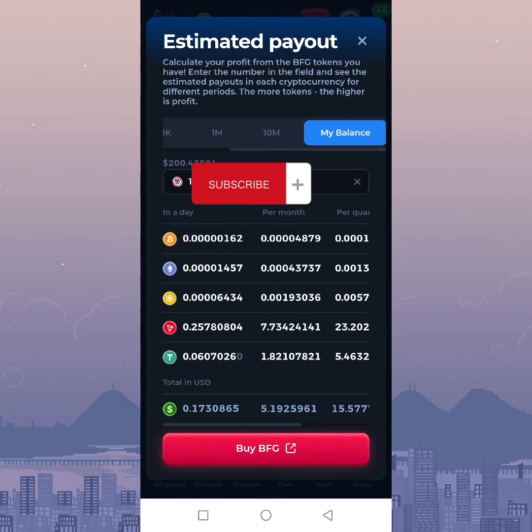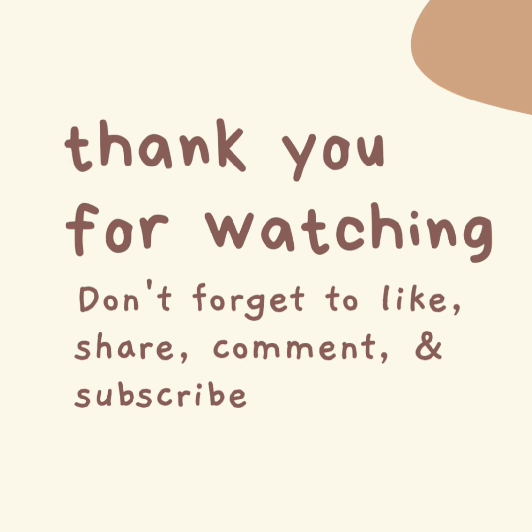Now I'll just leave the tokens in my Betfury wallet account to earn rewards daily. That's all for this video — thanks for watching, don't forget to like, share, and subscribe. See you next time.